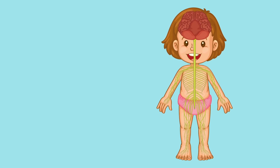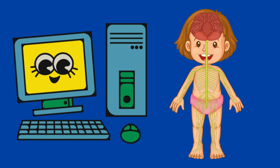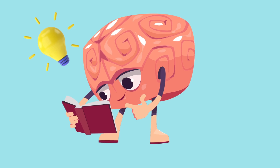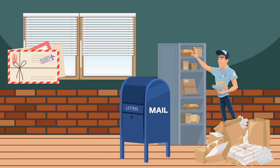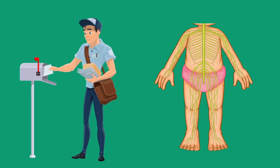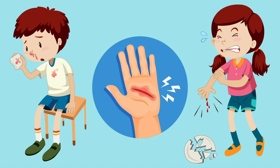Inside of your head is a very special organ called your brain. Your brain is the computer center of your body, and it controls how you think, move, learn, and talk. It's similar to a busy post office where messages are sorted and organized. These messages travel along nerves that reach every corner of your body, telling your muscles to move and your heart to beat. It even allows you to feel things like pain when you hurt yourself.